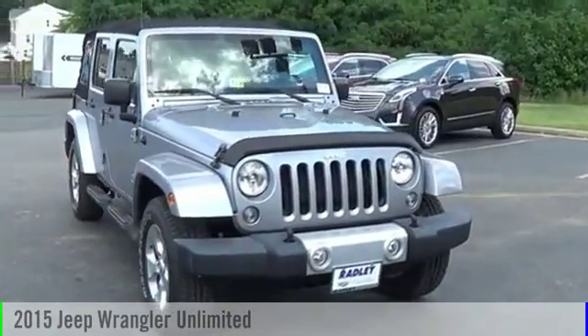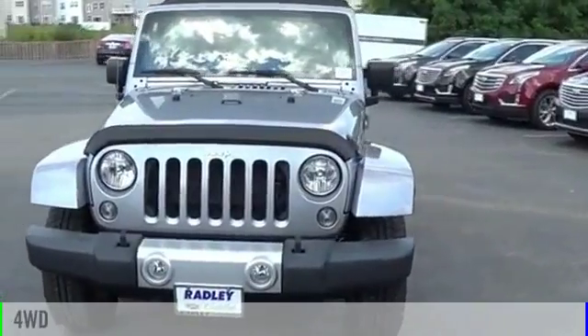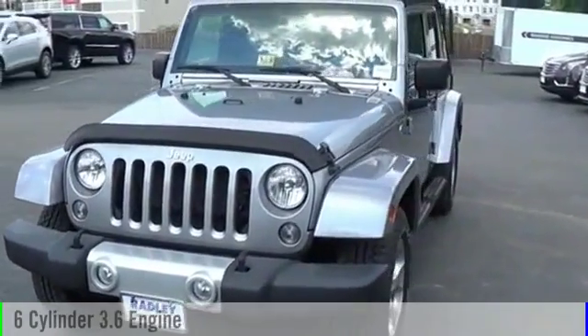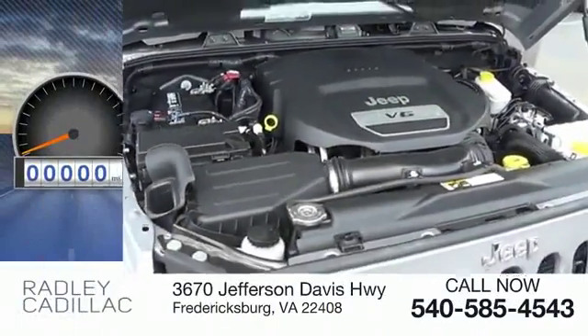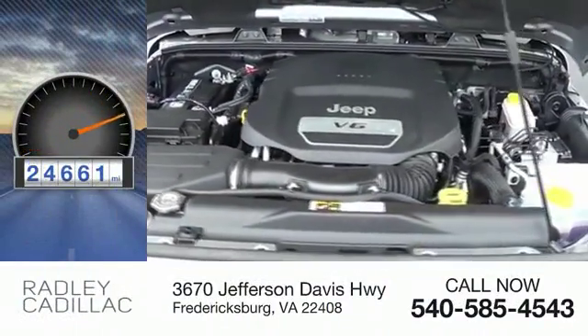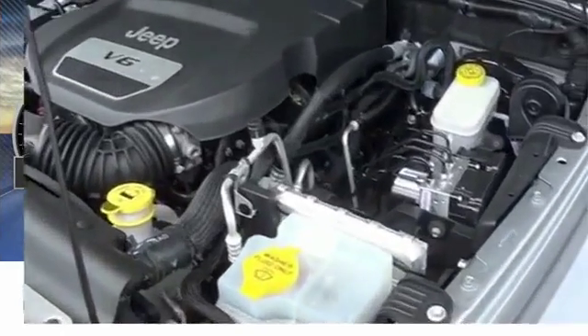2015 Jeep Wrangler Unlimited. This vehicle is powered by a four-wheel drive six-cylinder 3.6-liter engine and comes with an automatic transmission. This vehicle has less than 25,000 miles. Here are some of this vehicle's great options: steel wheels.